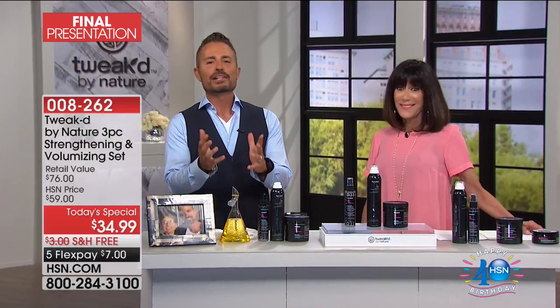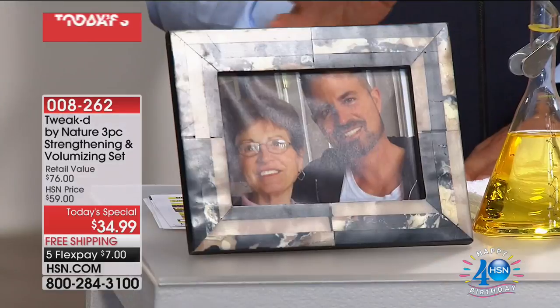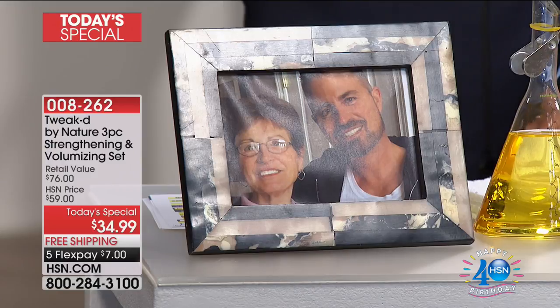Thank you, everybody. Really, really appreciate it, but don't thank me — it's her, it works. It's your mom. So I took my two years and I never thought in a million years. By the way, they cut my head off so I'm not bald.